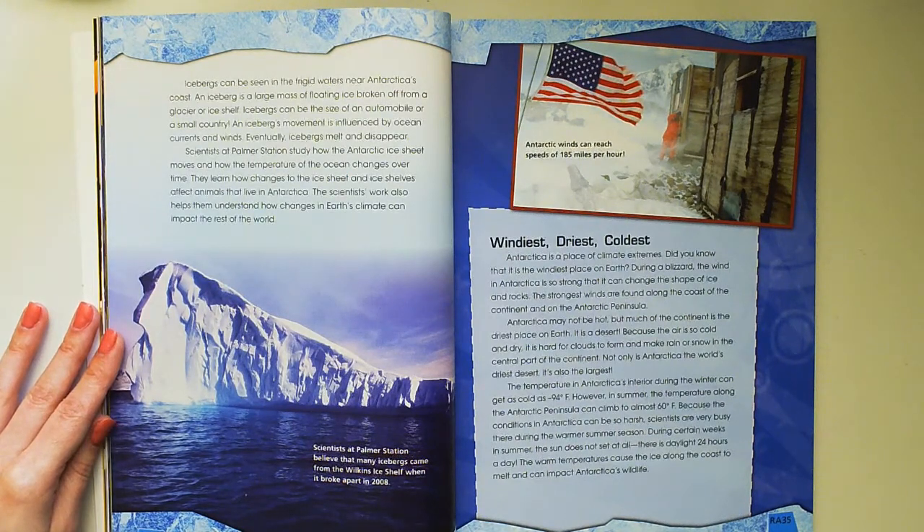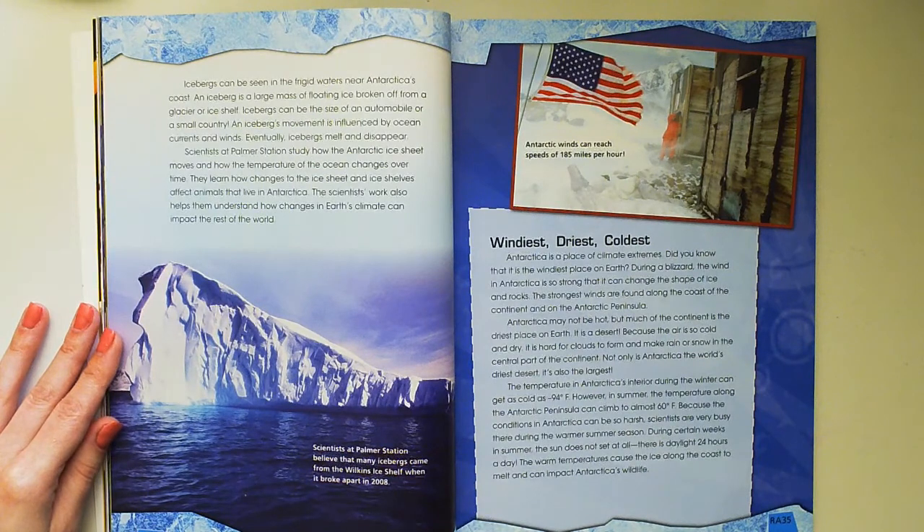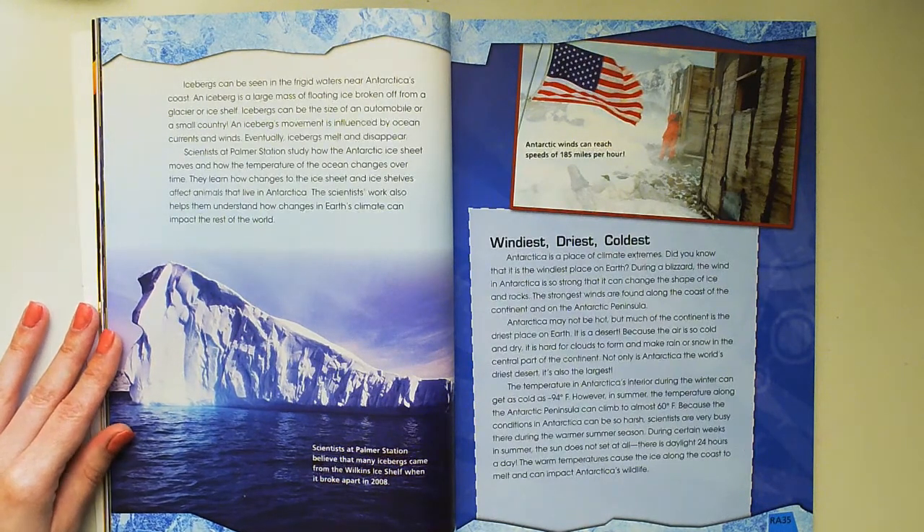The strongest winds are found along the coast of the continent and on the Antarctic Peninsula. Antarctica may not be hot, but much of the continent is the driest place on Earth — it is a desert. Because the air is so cold and dry, it is hard for clouds to form and make rain or snow in the central part of the continent. Not only is Antarctica the world's driest desert, it's also the largest.